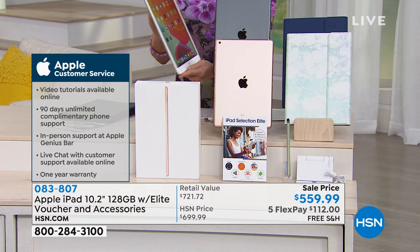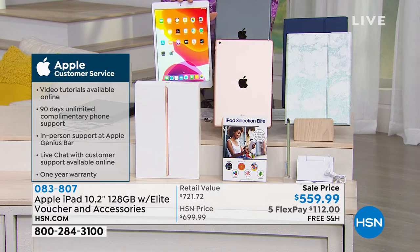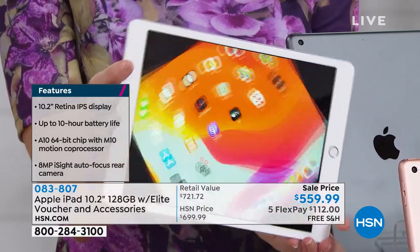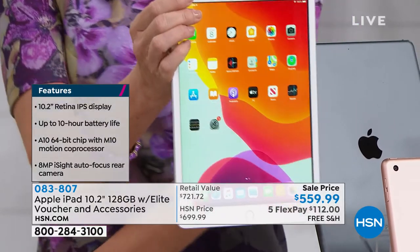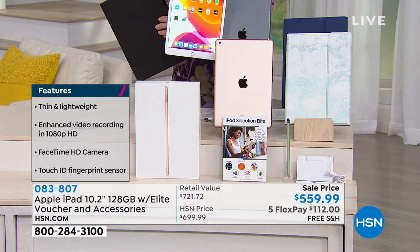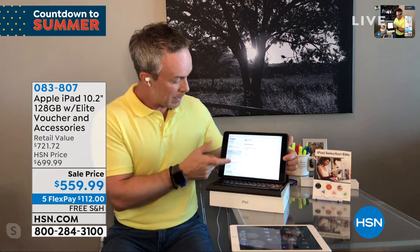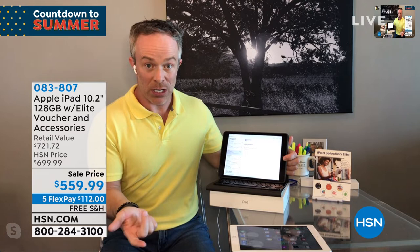The bundle includes a voucher with Office Suite — a full year included, normally $100 extra. This lets you access, view, and edit Excel documents and Word files sent from the office. Bill demonstrates pulling up an Excel document — the screen clarity is beautiful and crystal clear. Peace of mind for PC users worried about switching to Apple: Office Suite bridges that gap completely.